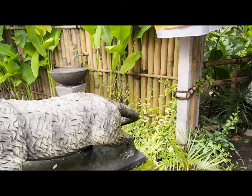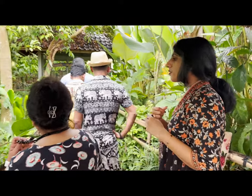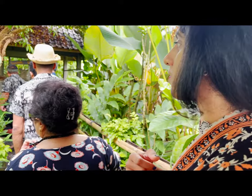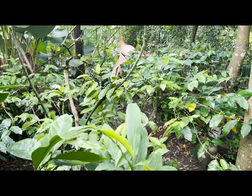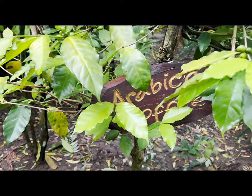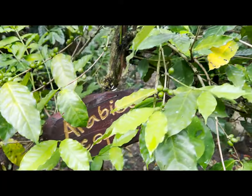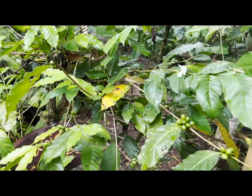The first place we visited was the coffee sanctuary. Here they have an arabica plant — coffee seeds — so that's why they grow plants here. There is a lot of coffee seeds and a lot of ginger here.